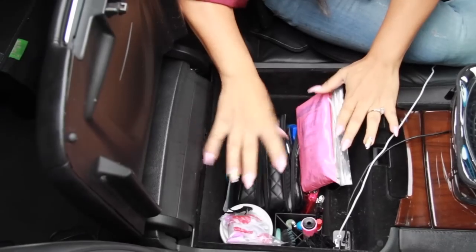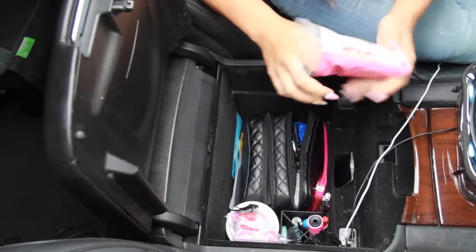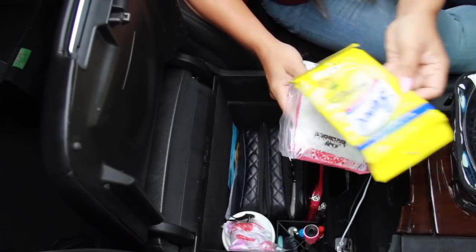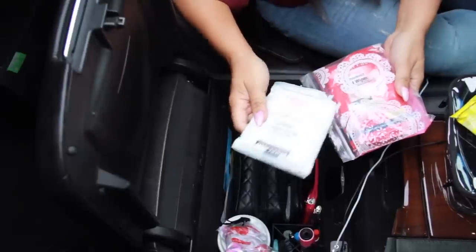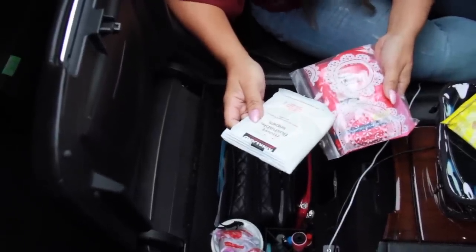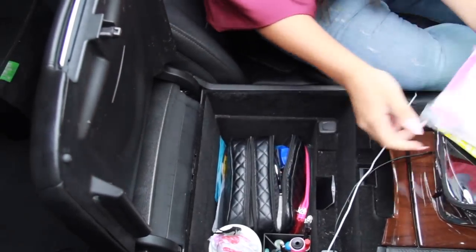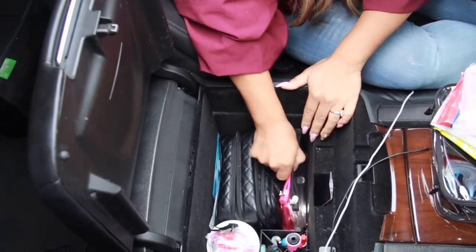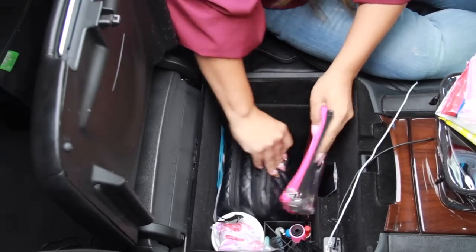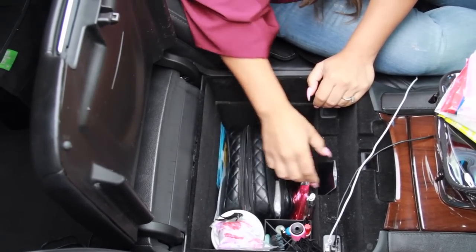I keep three different kinds of wipes in here: Lysol wipes for wiping things down because there are germs everywhere, moist flushable wipes by Kirkland, and antibacterial wipes. On the side I have two little baggies tucked in — I keep receipts and change in one. I keep them unzipped so when I'm going through a drive-through I can just shove stuff in there easily. I also keep a little flashlight on the side.